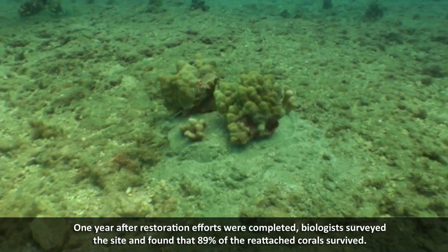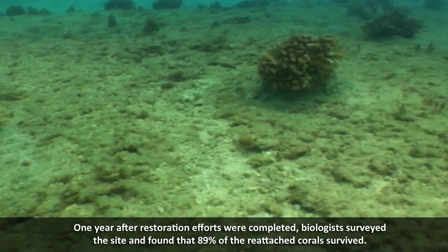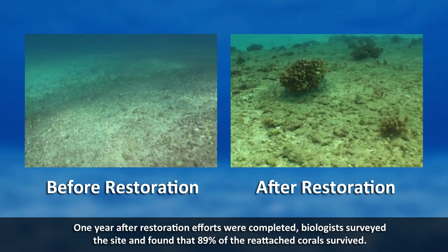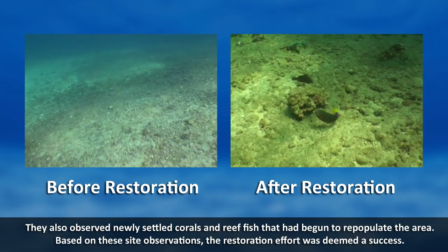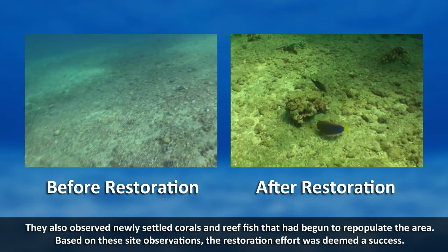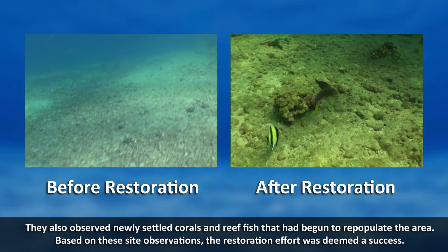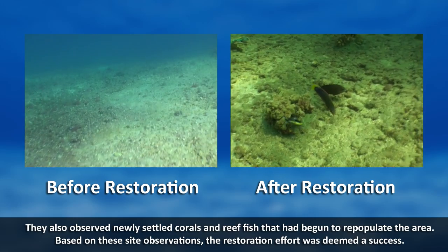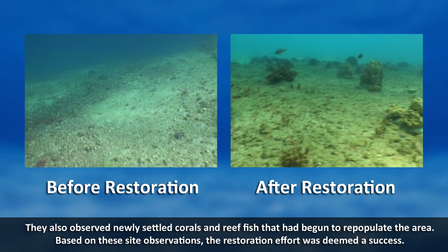One year after restoration efforts were completed, biologists surveyed the site and found that 89 percent of the reattached corals survived. They also observed newly settled corals and reef fish that had begun to repopulate the area. Based on these site observations, the restoration effort was deemed a success.